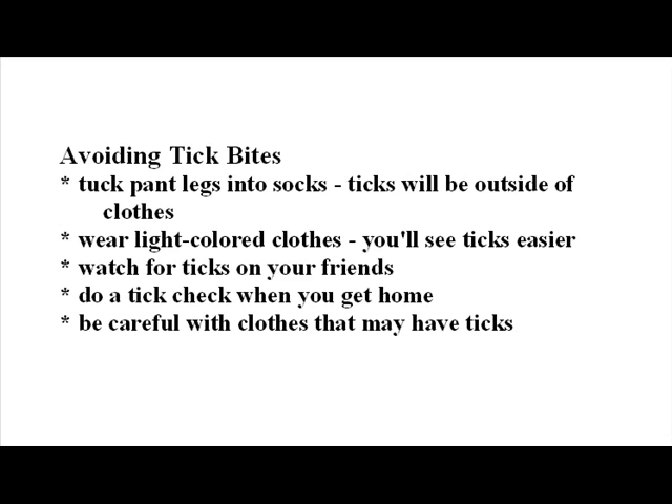Here is how to avoid tick bites. While in the bush or even in your yard, you can help prevent being bitten by doing the following: tuck your pant legs into your socks so ticks will climb up the outside of your clothing, and wear light colored clothing so they can be seen more easily.